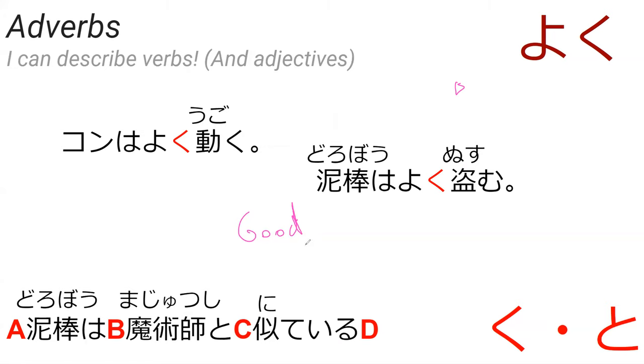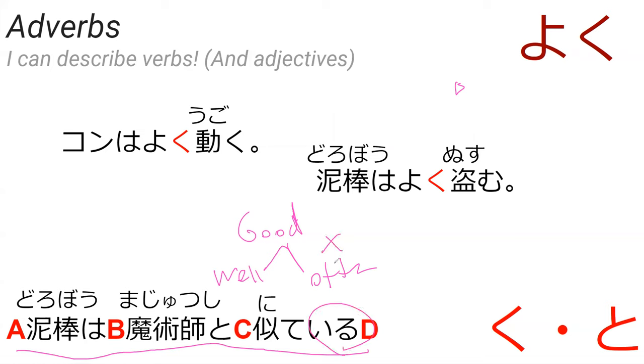So yoku means good. It can be translated as 'often' or 'to do something well.' When I say dorobo wa majutsushi to yoku nite iru — with nite iru indicating something occurring right now — we're probably not talking about something happening often, so 'well' makes more sense. Thieves look quite a lot like magicians.